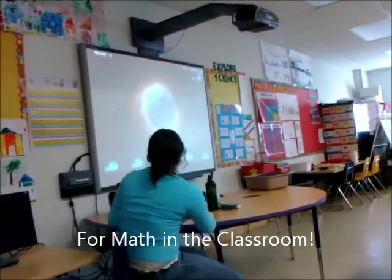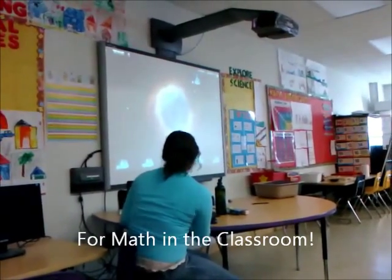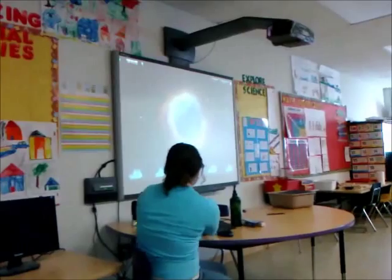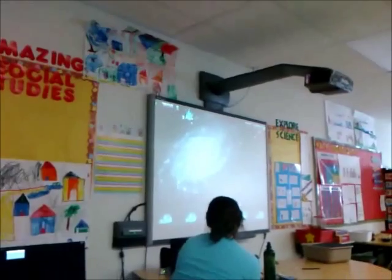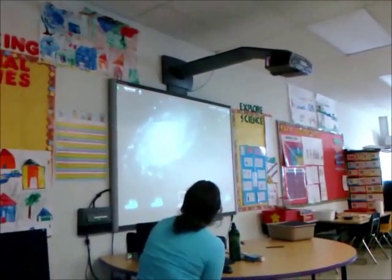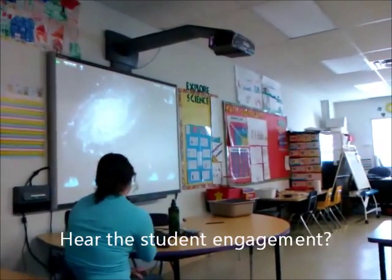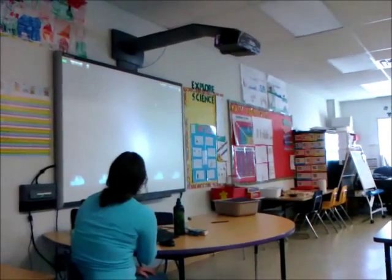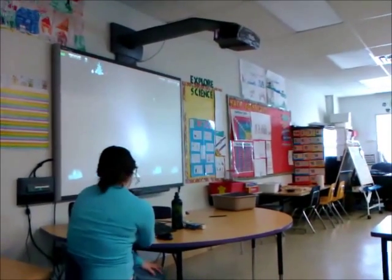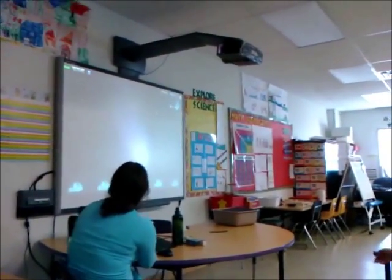Zero plus ten — what's zero plus ten? Ten. What's four plus two? We're going to type the number and hit the enter key. Two plus six? Eight. Nine plus one? Ten. Six plus three? Nine.